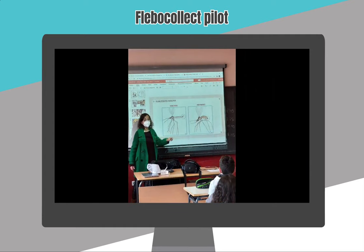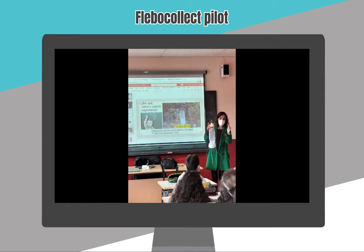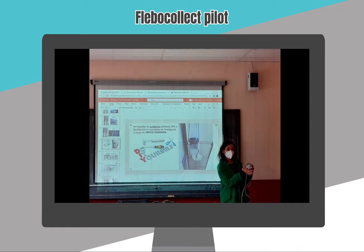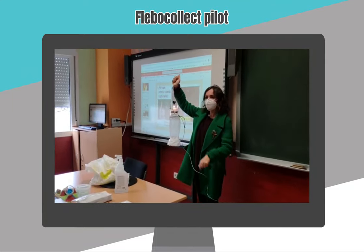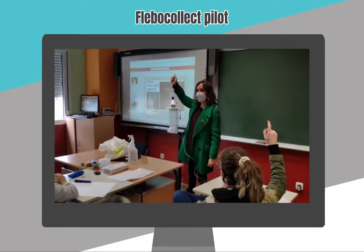Why were you interested in participating in the Flevocollec project? I was really interested in participating in this project because I think it's an interesting way to introduce some of the contents of the official curriculum in a non-traditional way. As a science teacher, we need to find engaging methods to make our students enjoy science. I find that the Flevocollec project is not only engaging, but also a very interesting experience for students because the contents of the official curriculum are covered, and you can also develop many other important skills.